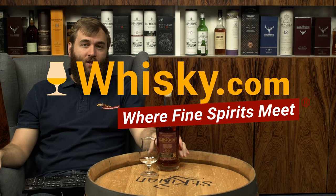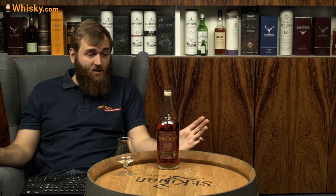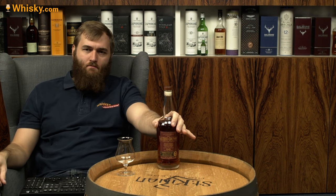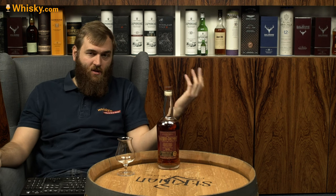Hello and welcome to whiskey.com, where fine spirits meet. Good news: the retaliation tax against the Trump aluminium and steel tax is finally gone, so no more additional taxes on imported whiskeys from America. We still do have the normal taxes, but that's a big change.